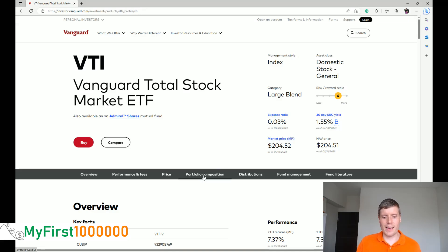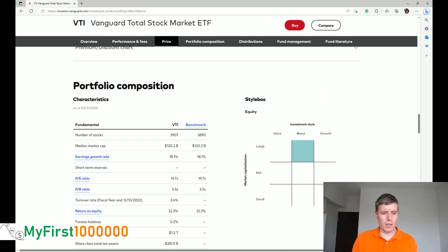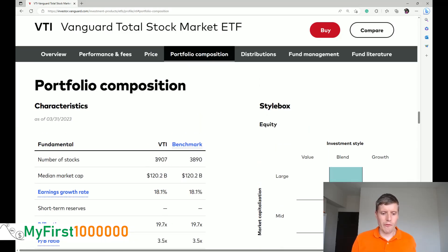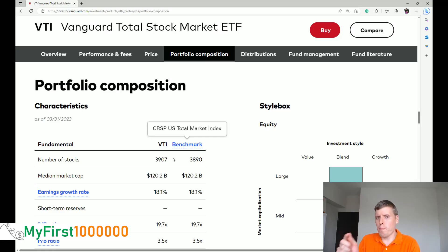But then what are you exactly buying? Let us scroll down into the portfolio composition. Taking a look at the portfolio composition, it shows that VTI is covering close to 4,000 stocks in the US. Exactly 3,907 stocks are covered currently in this ETF. So every time you are buying one share of this ETF, Vanguard is taking your money and buying very small slivers of 3,907 companies — a small portion of your money going to each of those companies.